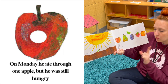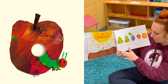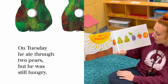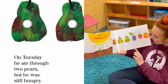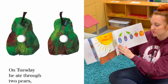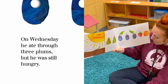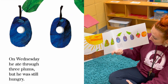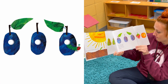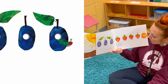On Monday he ate through one apple, but he was still hungry — he comes out of the apple. On Tuesday he ate through two pears, but he was still hungry. On Wednesday he ate through three plums, but he was still hungry — he comes out of the plums.